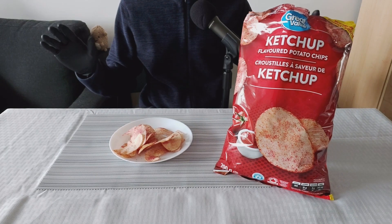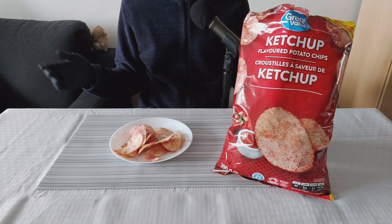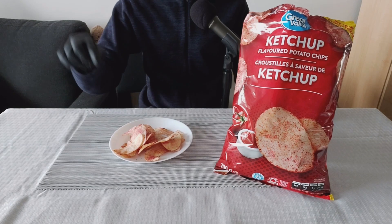As I always say, I'm not a food reviewer, I'm not a food expert, I'm just some guy. And I can tell you I really like these chips.